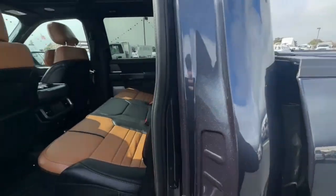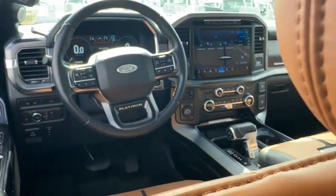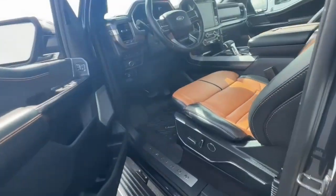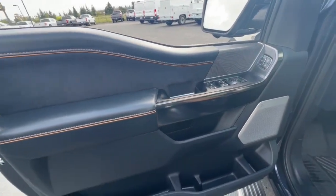The following are some of this vehicle's highlighted options: navigation system, sun/moonroof, keyless entry, fog lamps, premium sound system, remote engine start, 4x4, backup camera, power passenger seat, heated rear seat.